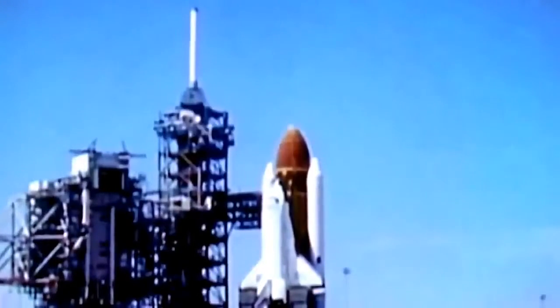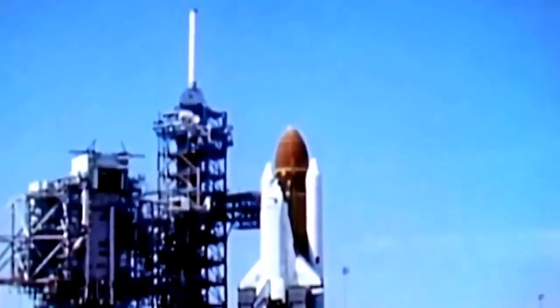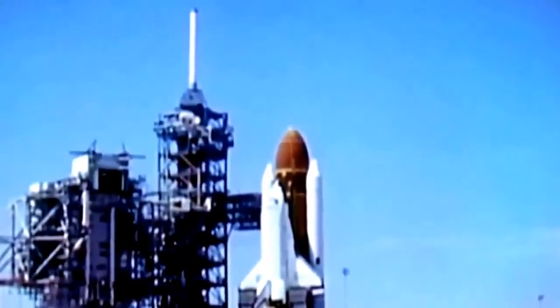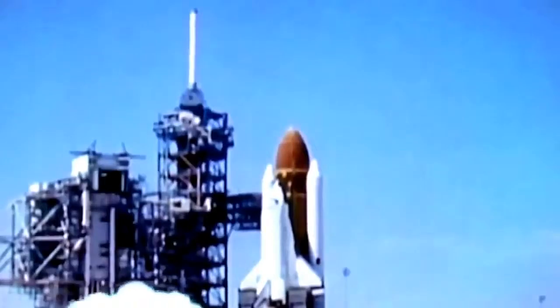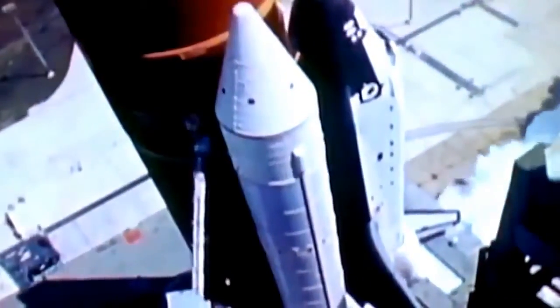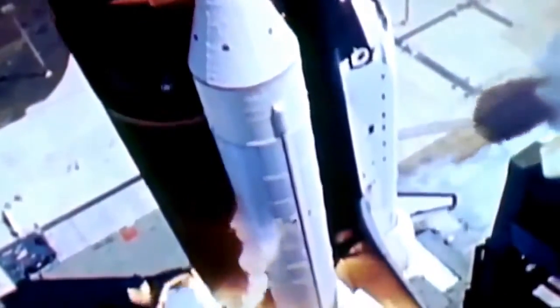Minus 15... 14, 13, 12, 11, 10. We'll go for main engine ignition. Start. 7, 6. We have main engine ignition. And liftoff, liftoff of the orbiter Challenger in the 6th flight of the space shuttle.